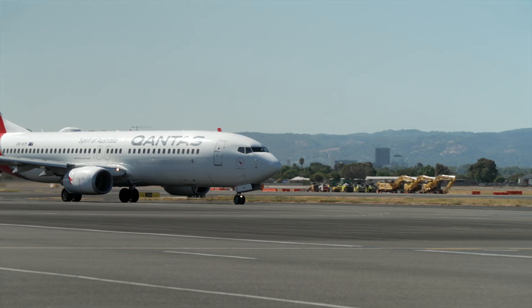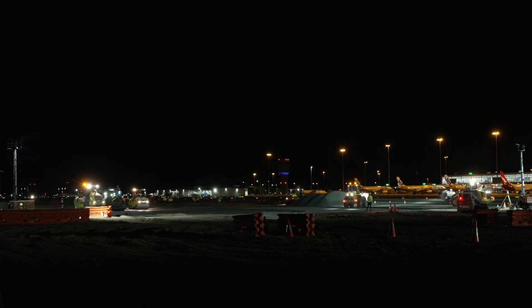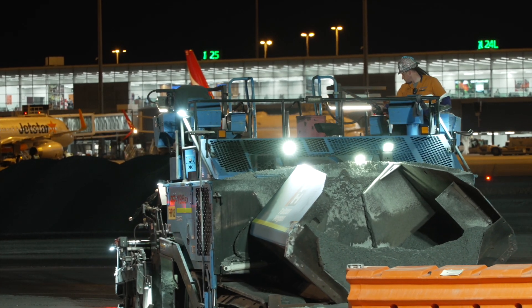Being able to provide a new piece of critical infrastructure to the airport is a pretty big achievement for the team. On top of being a massive piece of work for us to take on, it's a big risk mitigator for the airport in terms of having that second option for a taxiway to their main runway.